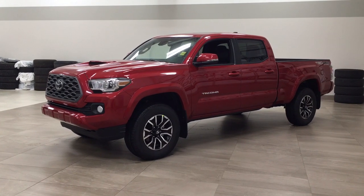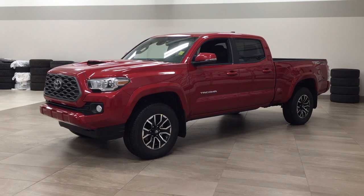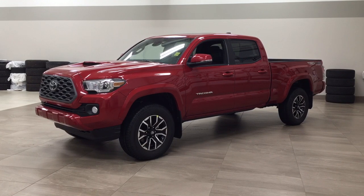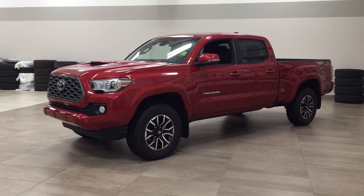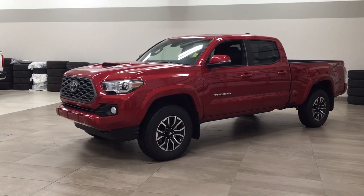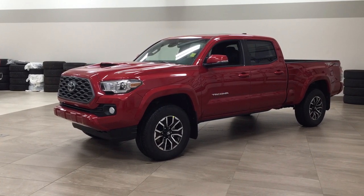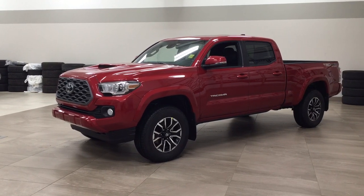Hello folks, welcome to Sherwood Park Toyota, located at 31 Automall Road in Sherwood Park, Alberta, Canada. Today I'm going to be showing you this new Toyota Tacoma TRD Sport Premium. The most notable features on this TRD Sport Premium are its power moonroof, blind spot monitoring, and wireless charging. I'm going to go through a couple more features on the inside and outside of the vehicle to get you better familiar with this new Toyota Tacoma TRD Sport Premium. Let's get started.